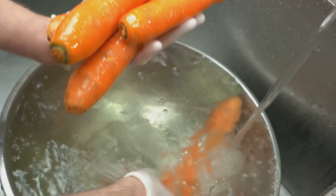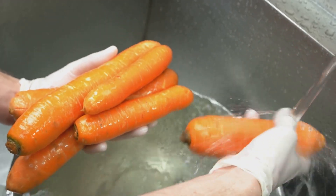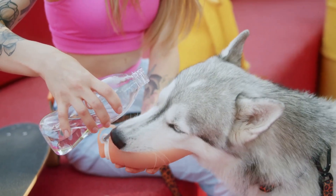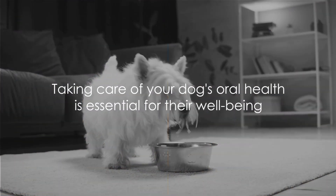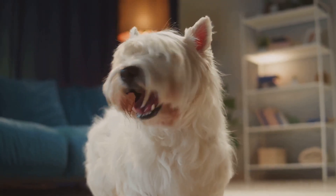Carrots, rich in fiber, can help clean your dog's teeth and freshen their breath — let your dog chew on a carrot as a healthy treat. Lastly, always ensure your dog has access to fresh water. Dehydration can contribute to bad breath, so it's crucial they drink enough water throughout the day. Remember, taking care of your dog's oral health is not just about fresh breath, but also about their overall well-being.